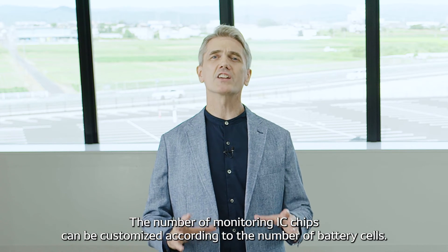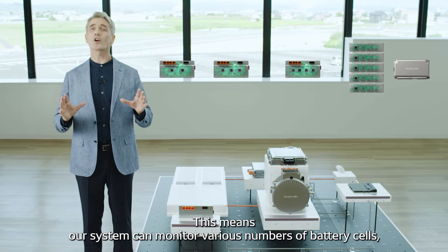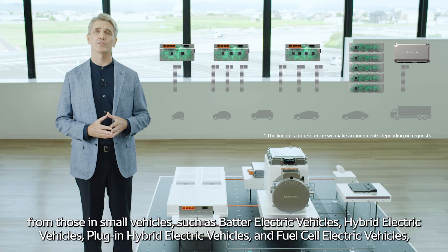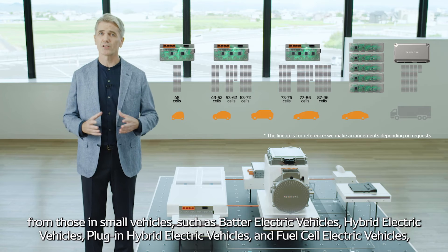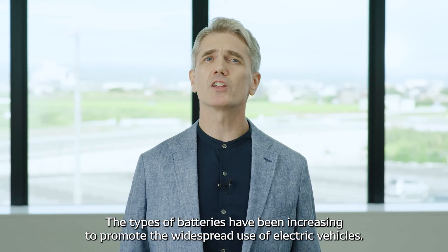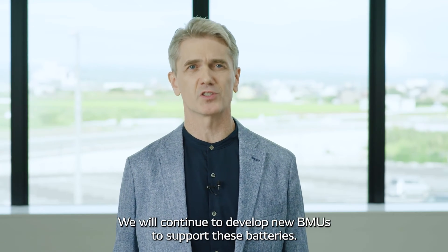The number of monitoring IC chips can be customized according to the number of battery cells. This means our system can monitor various numbers of battery cells, from those in small vehicles such as battery electric vehicles, hybrid electric vehicles, plug-in hybrid electric vehicles, and fuel cell electric vehicles, to those in large vehicles including trucks. The types of batteries have been increasing to promote the widespread use of electric vehicles, and we will continue to develop new BMUs to support these batteries.